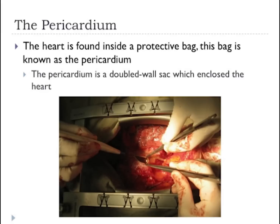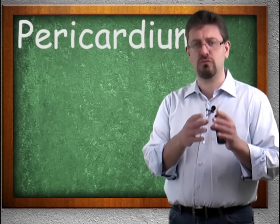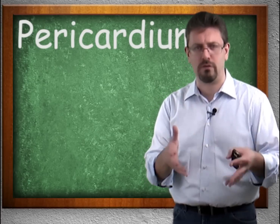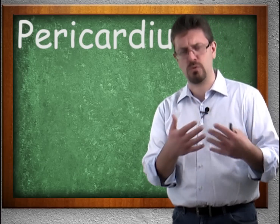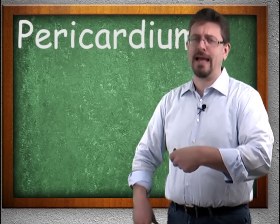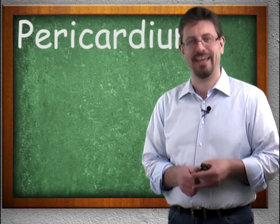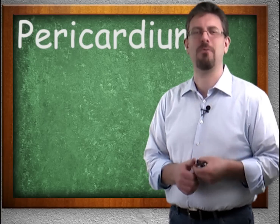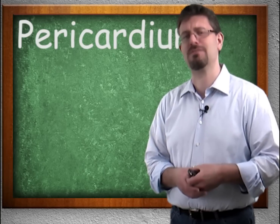The heart is found within this bag. The pericardium is a double-walled sac which encloses the heart. Double-walled means there are two walls to it. We have an external wall — which is what it shows the world, which is tough, rough, rugged — and then it has an inner sensitive side. So we have the two double walls: the external, which is the tough side, and the internal, which is the sensitive side.